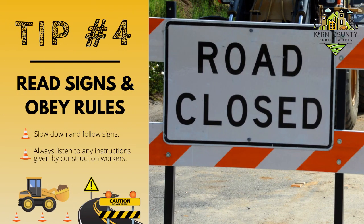Tip number four: read signs and obey rules. Slow down and follow signs. Always listen to any instructions given to you by construction workers.